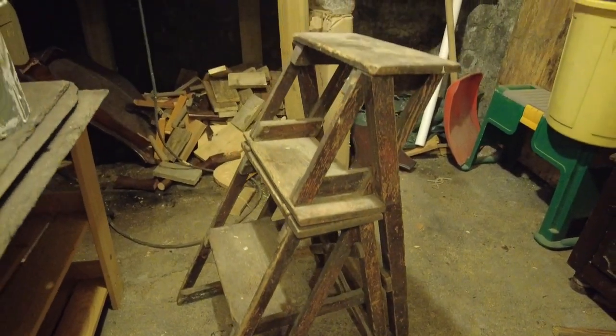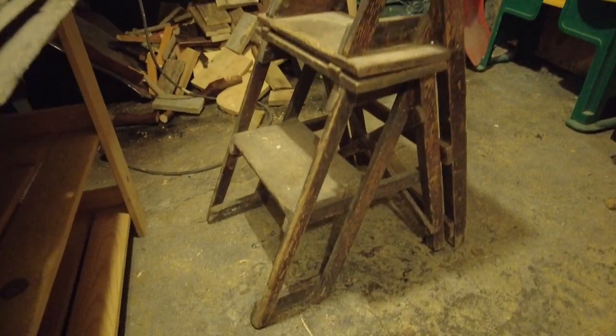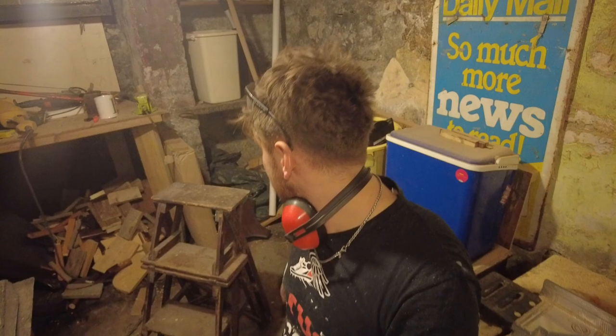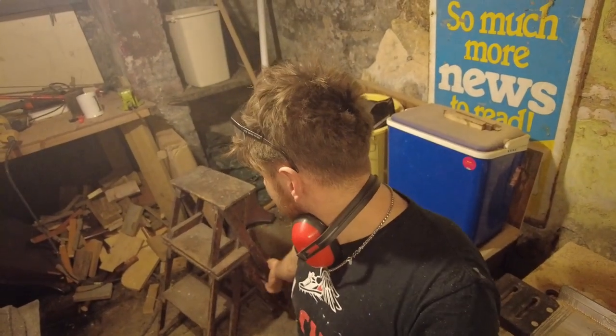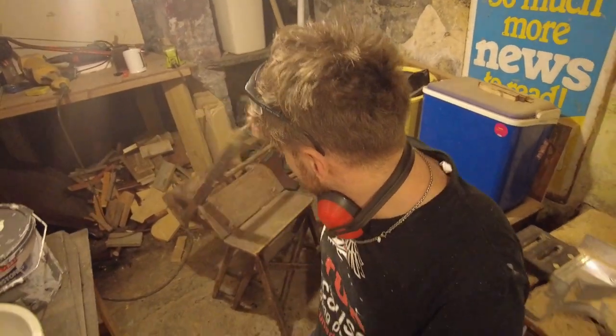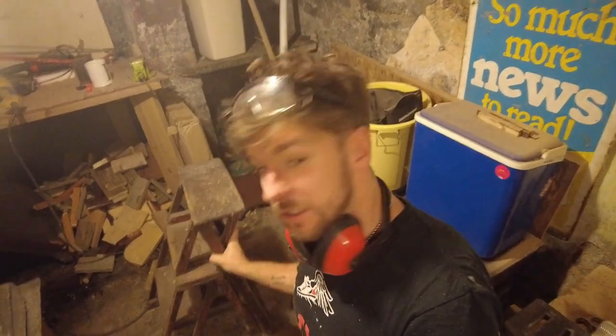And then I stumbled across this down in my cellar. I came across my dad's old stepladder, and I know he loves this thing - in fact I remember him speaking about it not too long ago. And the great thing about this stepladder is it turns into a chair. Look at that - from a chair to a stepladder in seconds. I'm currently sat on the chair that a few seconds ago was a stepladder.